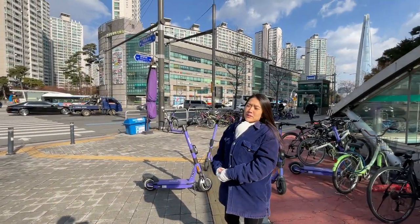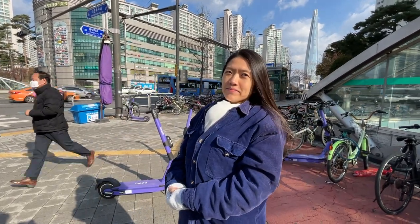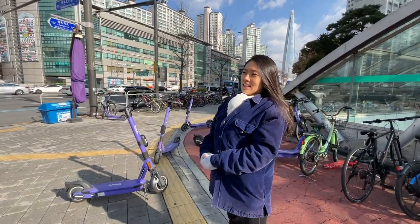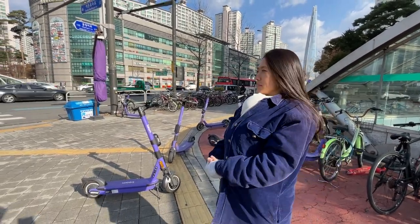Hey! Did you know that pedestrians account for 17% of traffic deaths in the US? I did not know that. What's it here in Korea? Well, let me show you what it's like to cross the road first.